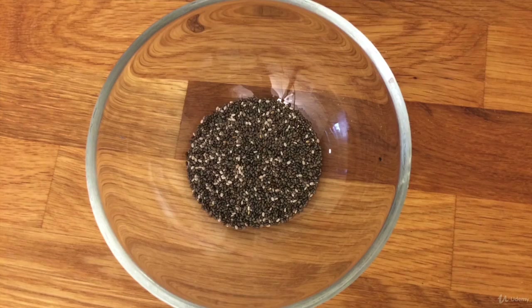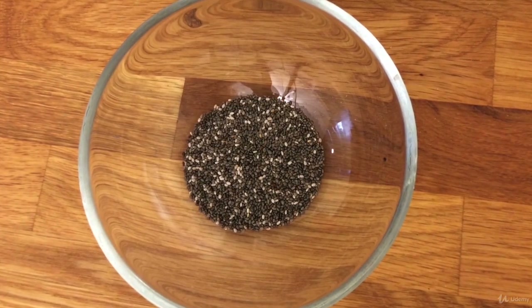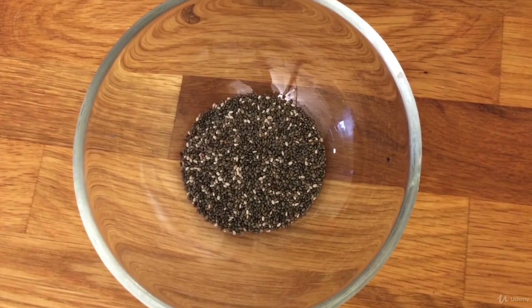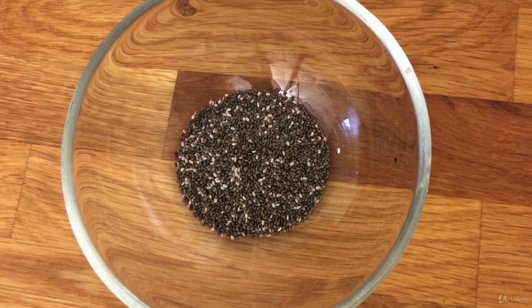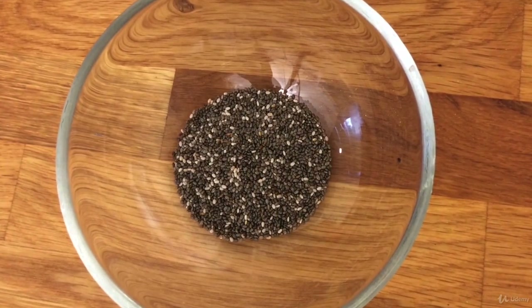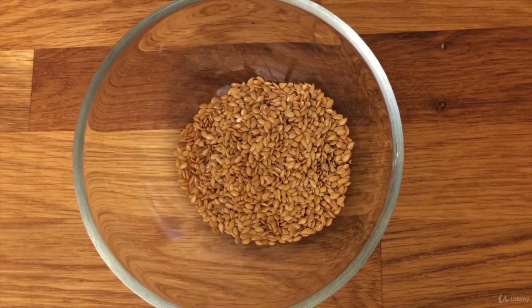Let's find out which seeds can be added to the recipes in the recipe section of the video course. Chia seeds — a concentrate of nourishment and energy, rich in vitamins and minerals. They rebalance the body, fight free radicals, and contain many fatty acids. They give strength and help with losing weight.